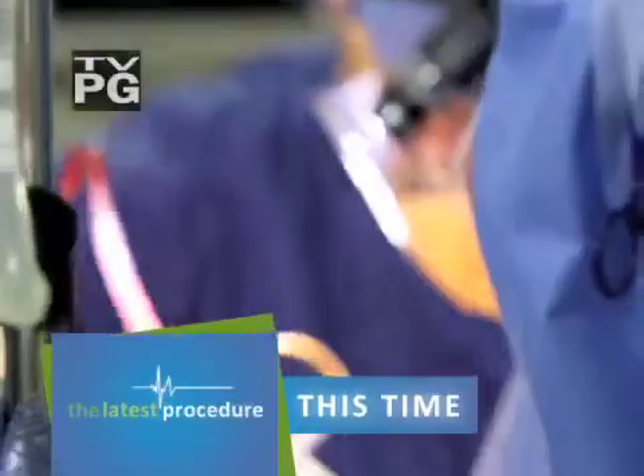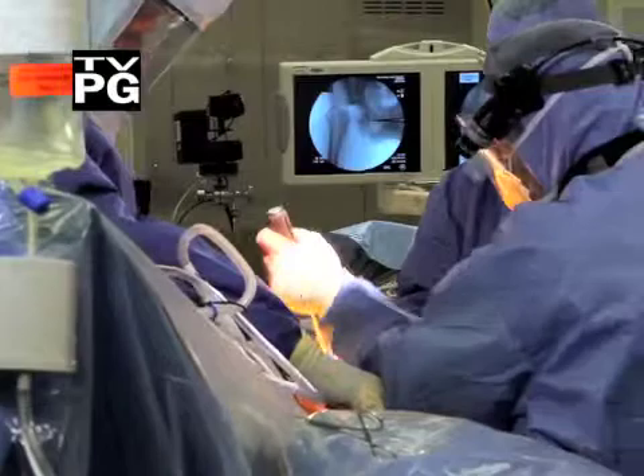This time on The Latest Procedure. The hip is one of the largest and most important joints in the human body. Hi, I'm your host, Jim Sissel. Welcome to The Latest Procedure. Today we're going to be talking about total hip replacement surgery, and we'll actually take you inside the O.R. to see one of these amazing surgeries firsthand.